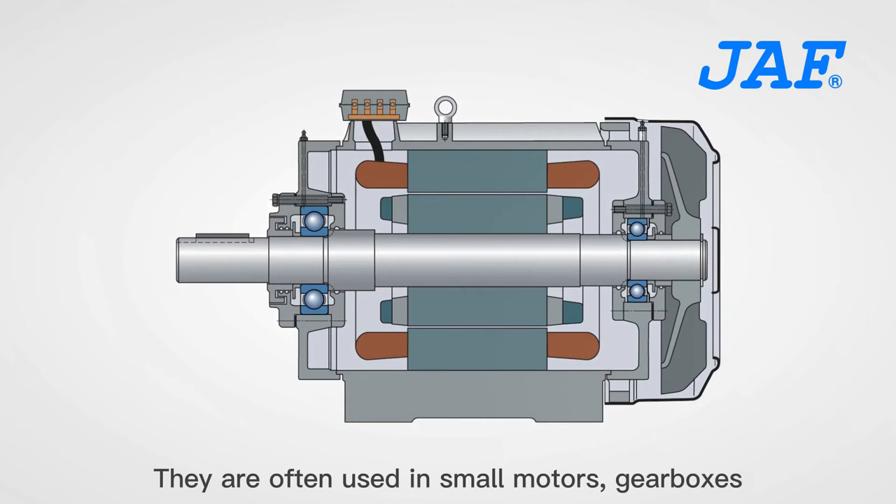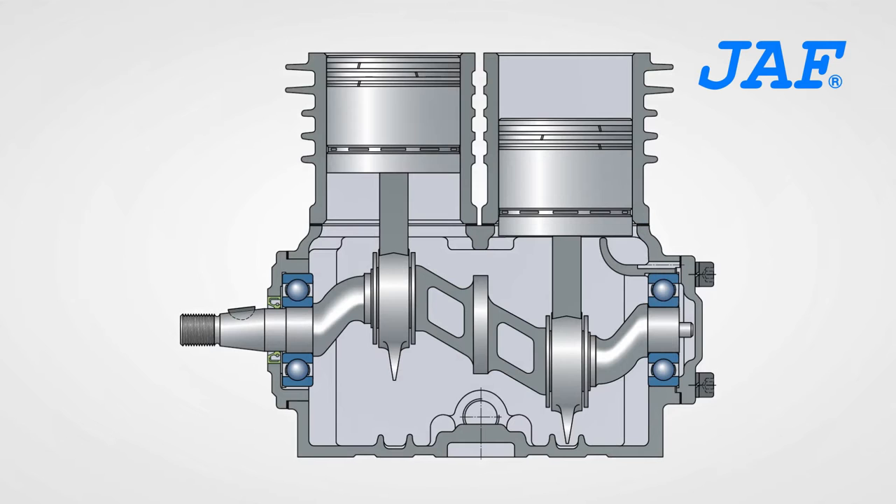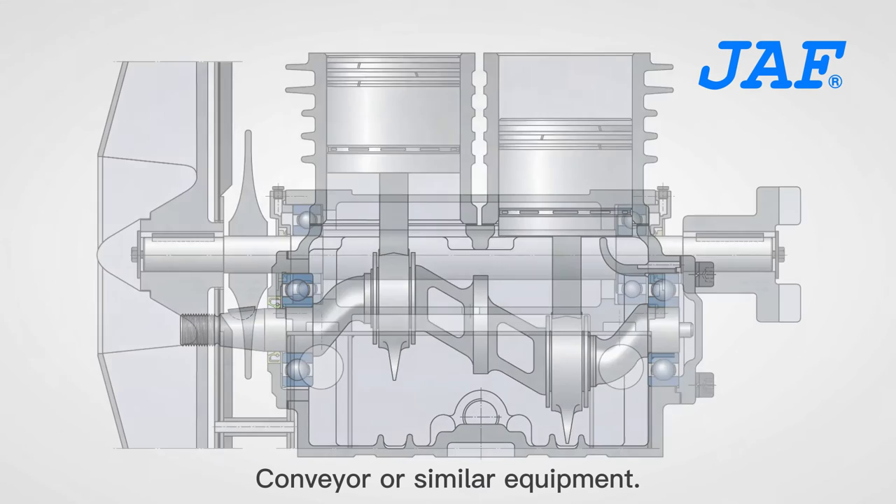They are often used in small motors, gearboxes, conveyors, and similar equipment.